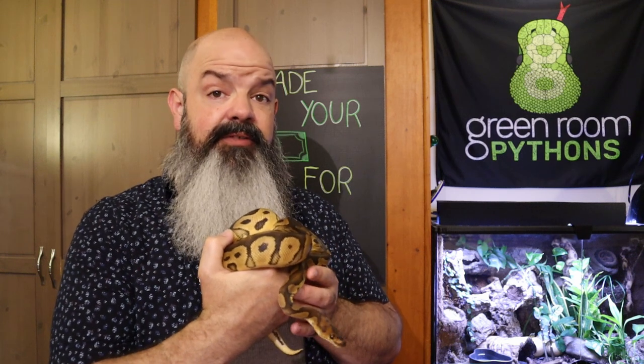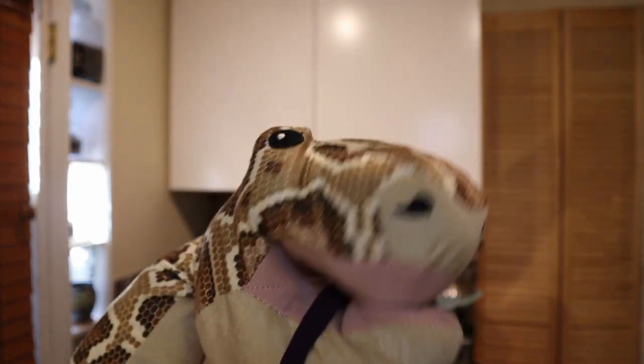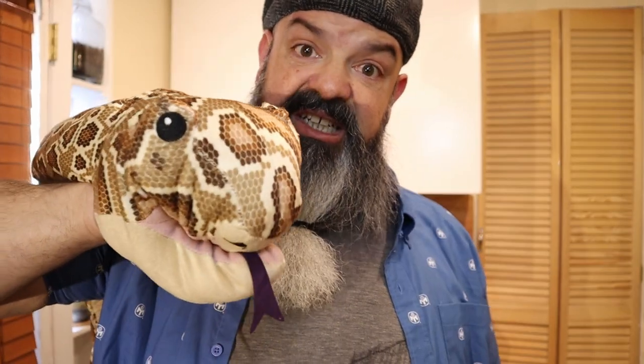Kent, why don't you do the sign-off? 'Kent isn't here because I ate him. He was delicious.' Just kidding. 'He didn't eat me. I'm still alive.' Thank God, we were all concerned. Like and subscribe, and get sticker packs if you want them — the information's in the description below. Watch out for me. I hope I don't haunt your nightmares. 'He will.'